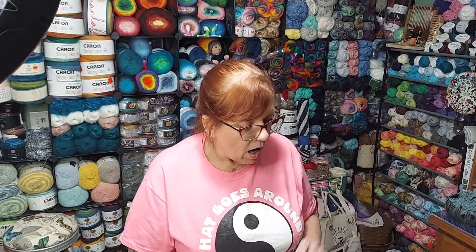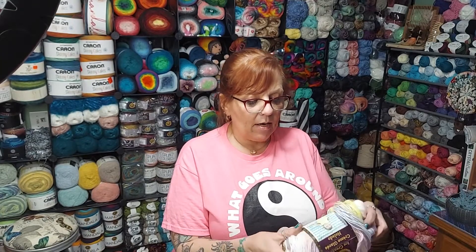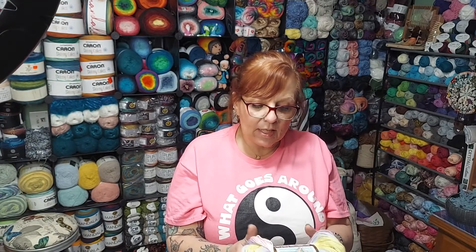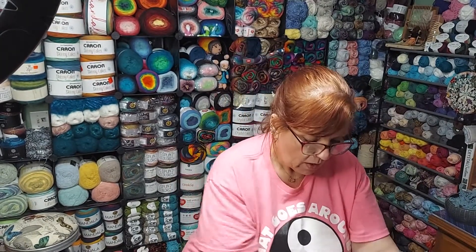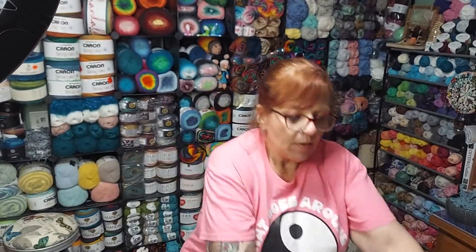Let's show you what's in my giveaway. First off, I'm going to be giving away two skeins of Lion Brand ice cream yarn. I'm sure you guys are all familiar with the ice cream yarn. This has 394 yards, it's a light three, 100% acrylic, requires a 5 millimeter hook. This one is called Cotton Candy — two of those going in. The other one has the same stats but is called Tutti Frutti. So you'll be getting those three skeins of ice cream yarn.